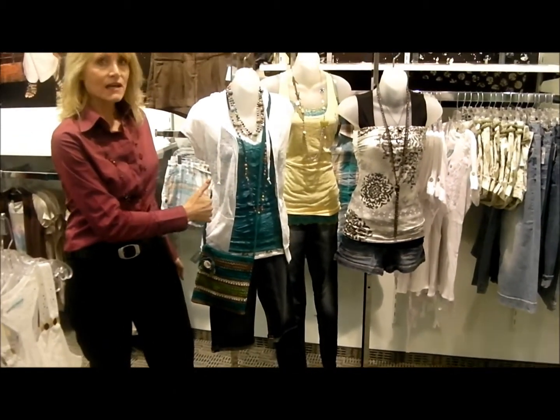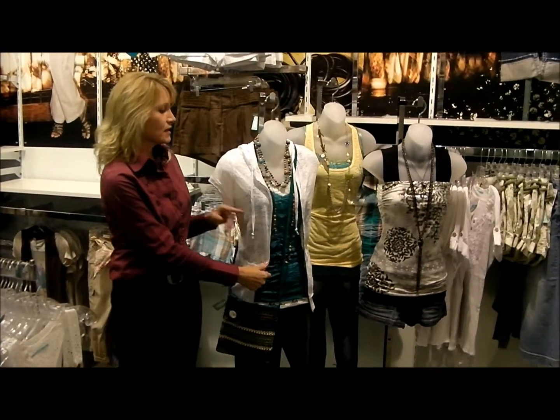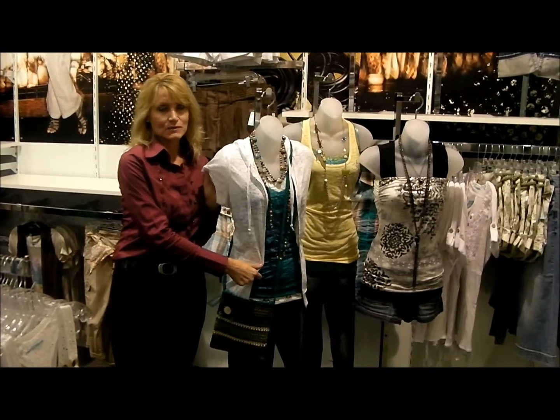And to go along with that, we have the crinkle camis, which are available in bright summery colors. And to go over that are the short sleeve burnout jackets, which are just adorable.